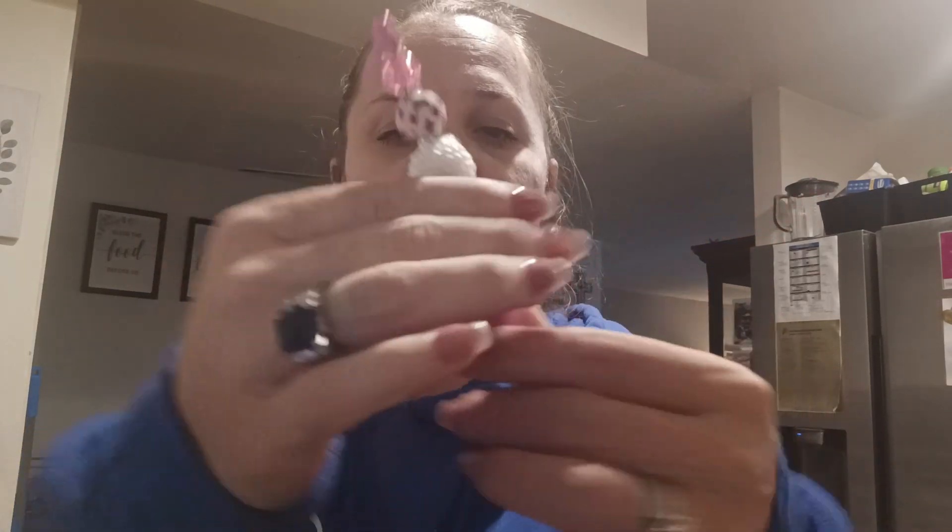I have an Essence Extreme Shine lip gloss in dusty rose — it has like little blue sparkles in it.